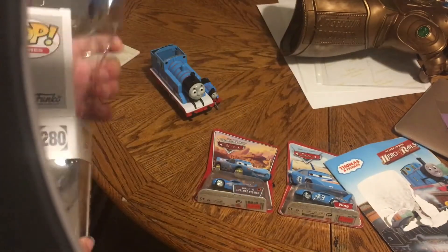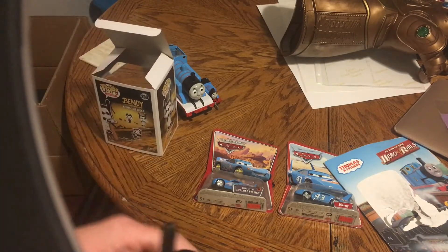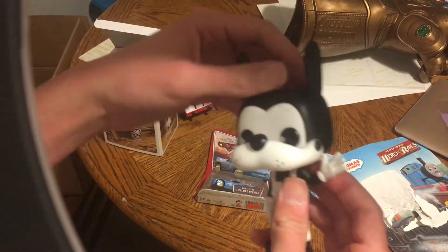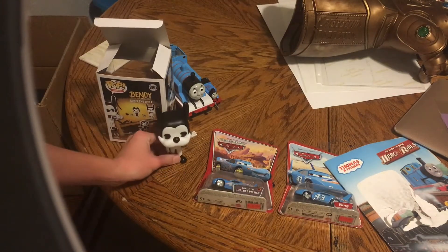Okay, this is going to take a second. Got it. Okay, now let's look at Boris himself. He looks really nice as a Funko Pop. He looks like he's waving. Hello. Just going to put him right here.